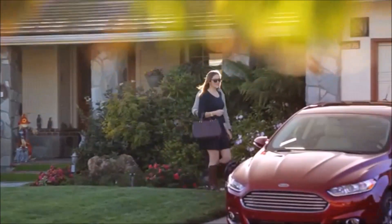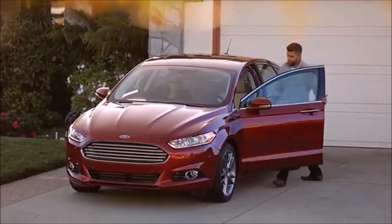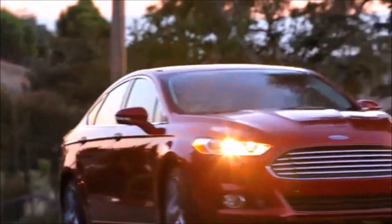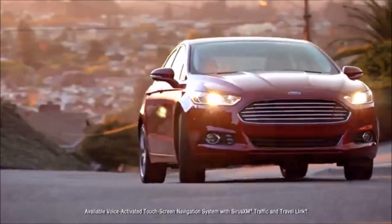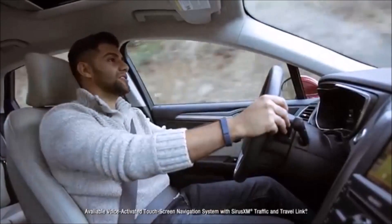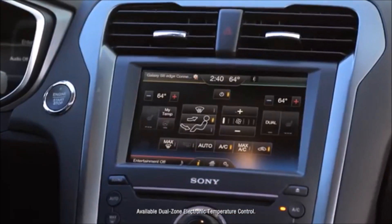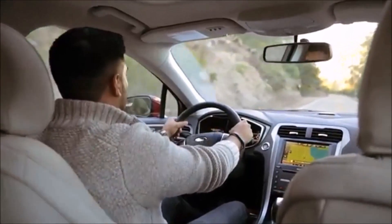My fiancée and myself, we go visit her family and we always bring people with us. We love taking the Fusion because it's such a comfortable ride. When people first come into the Fusion, they actually are very impressed with all the technology — easy to sync your phone, easy to use the navigation to get to your destination. It has dual climate control,